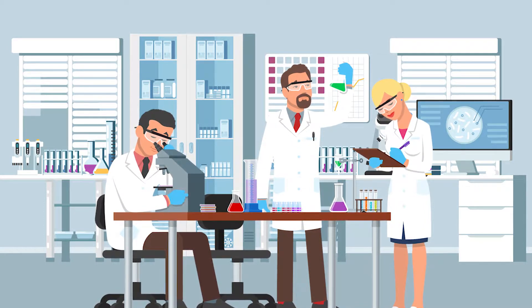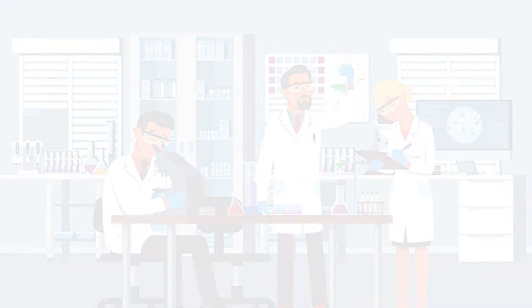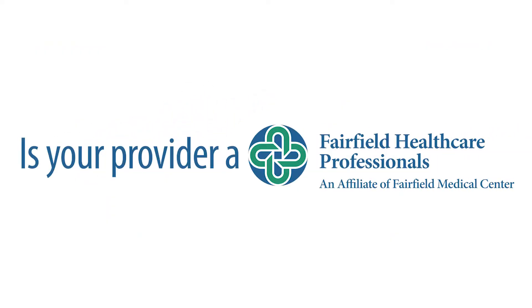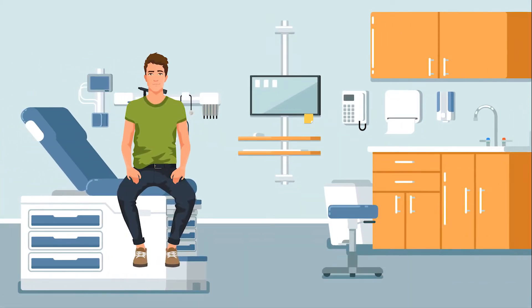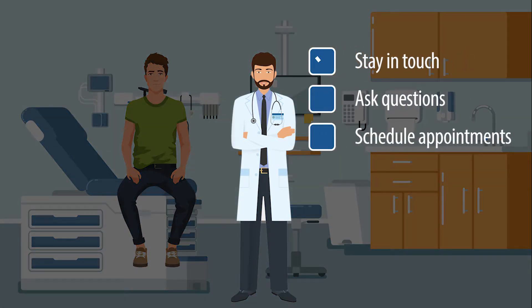You may even receive your results before your provider has had a chance to review them. Is your provider a Fairfield Healthcare Professionals provider? If so, there are many additional features that My FMC portal provides to you. Use the portal to stay in touch with your Fairfield Healthcare Professional provider, ask questions, and receive answers about your health or schedule upcoming appointments.